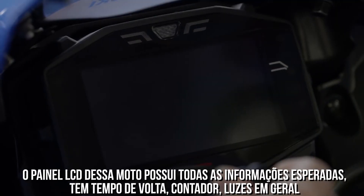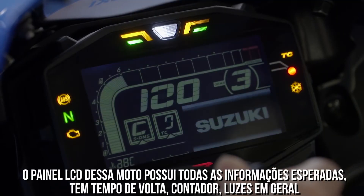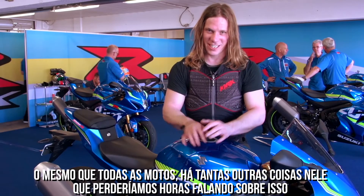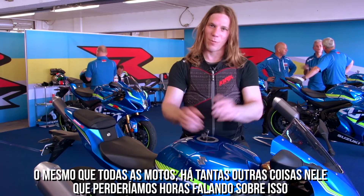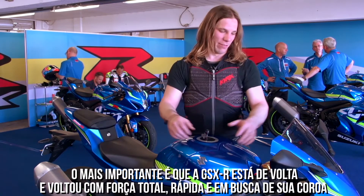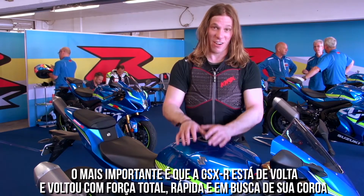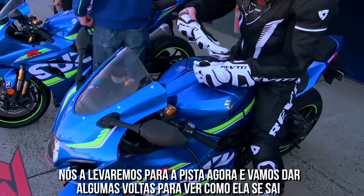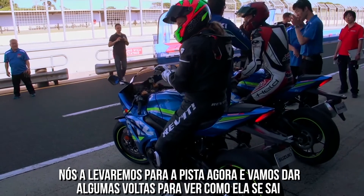The LCD screen has got all the information you'd expect: lap times, a rev hold counter, a shift light. Same as all bikes, there's just so much stuff on them. But the most important thing — the GSX-R is back. It's hard, fast, and it's out for the crown. We're going to take it out to Phillip Island now, put a few laps in, and see how she goes.